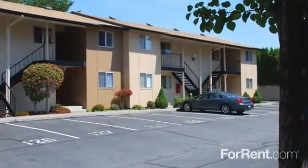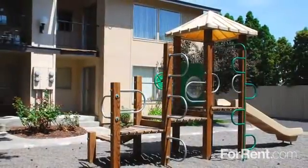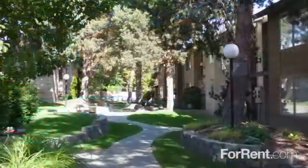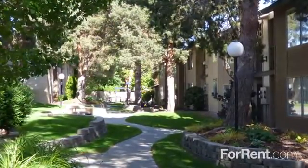We have plenty of parking, a playground to explore, and a heated pool surrounded by a sun deck. Our beautiful courtyards provide scenic, tranquil spots to spend an afternoon.